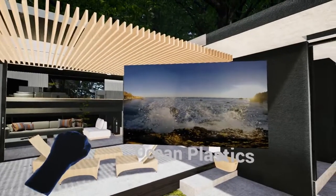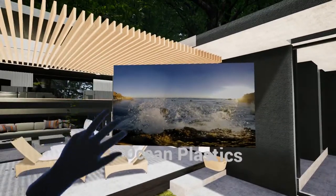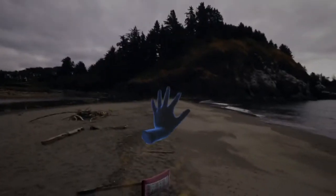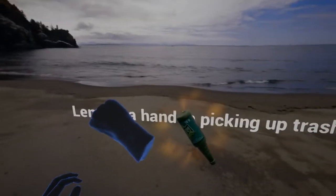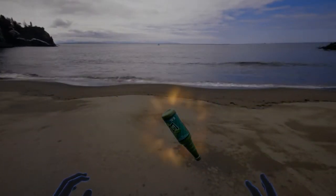Let's take a look at this ocean plastics experience. To activate one of these scenarios, all you do is reach out and grab it. Each year, 8 million metric tons of plastic enter the ocean — enough to put 5 grocery bags full of plastic trash on every foot of every coastline around the world.